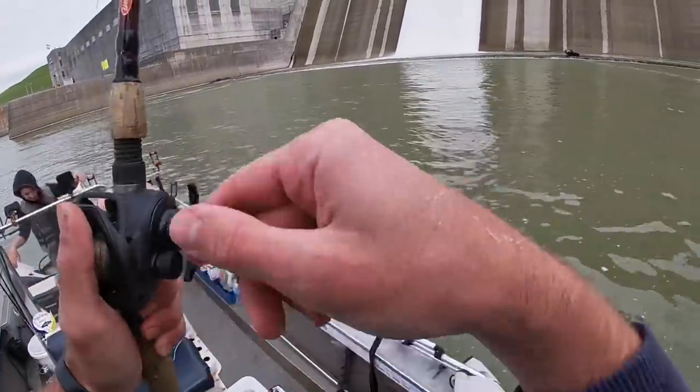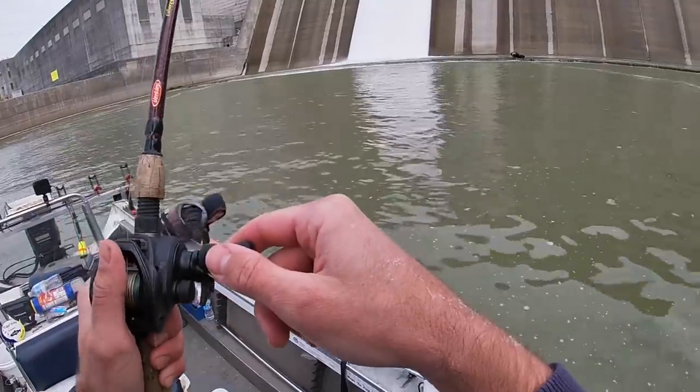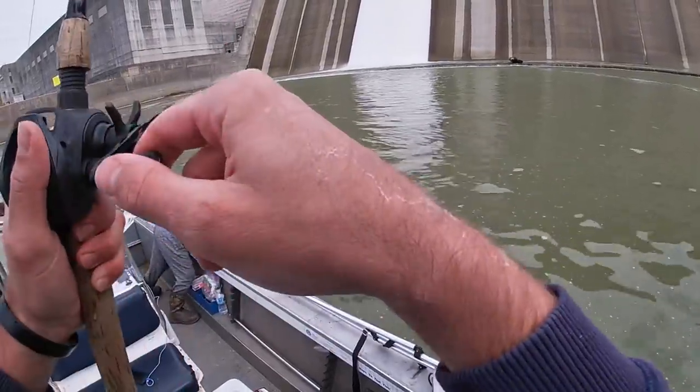That's what I was hoping to do today — just come out here and catch a little bit of everything. That's a lot of fun. Every time you feel that thump you never know what it's going to be.